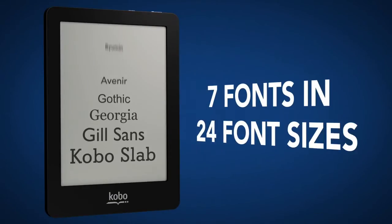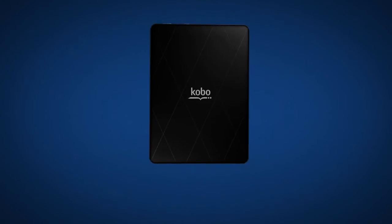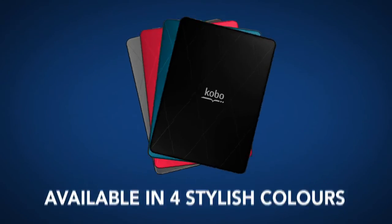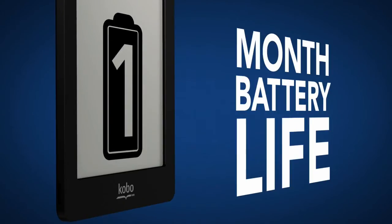Choose from seven fonts in 24 sizes, and you can also adjust the font weight and sharpness to your liking. Kobo Glow comes in four fashionable colors and has one month of battery life, so you can read longer day or night.